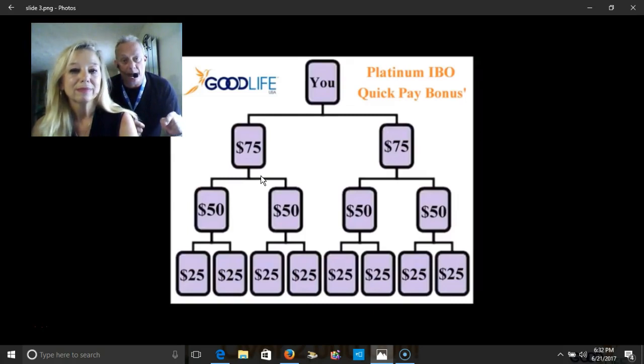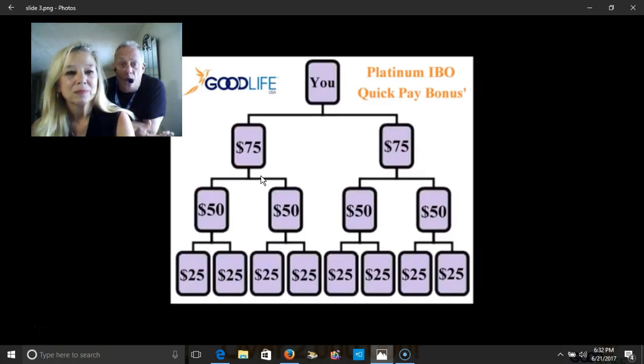If you've seen my videos, make sure you subscribe on YouTube — It's a Good Life USA, or just search Pam Baird. Look at the legacy tree — that is so important. Once you understand that, we've only expanded into one country so far, which is Canada.